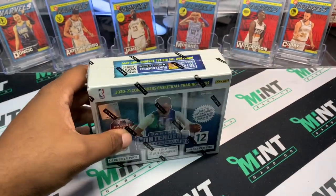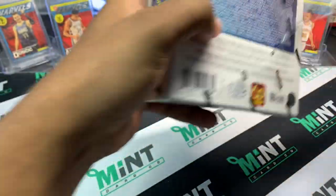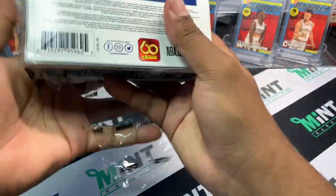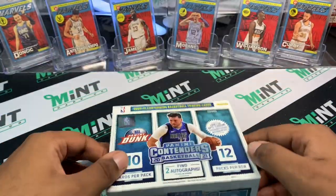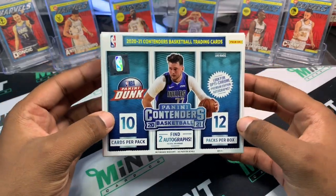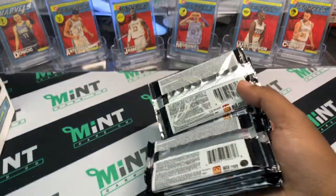I don't have my box today so I'm using something else. What about that game-winner LeBron-Curry matchup — that was a sick game! So here we go: 10 cards per pack, 12 packs per box, two autographs. They've got Luka on the front so it might end up being good.